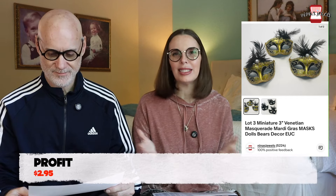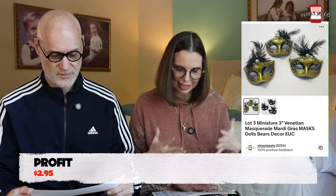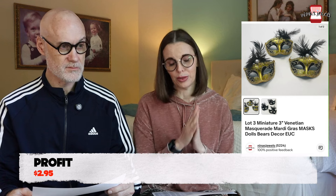Next up was a lot of three miniature three-inch Venetian masquerade Mardi Gras masks — the size for a doll or bear, or you could use them as a decoration. We found these in a storage unit. When we purchase a storage unit, we've already spent the money on it, so any item in usable, good condition that isn't trash, smelly, stained, or torn, we'll generally list because it's already a sunk cost and we already own it. It also keeps things out of the landfill.